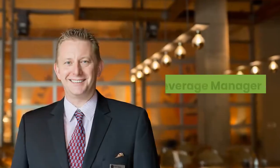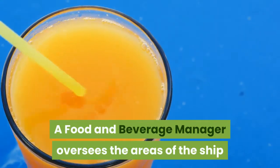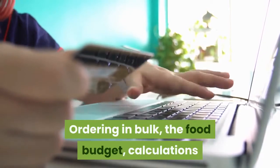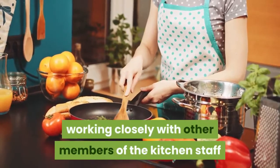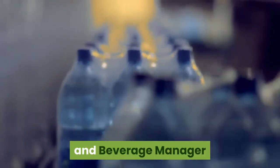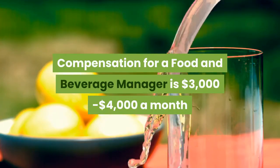Food and Beverage Manager. A Food and Beverage Manager oversees the areas of the ship where food and beverages are served. Ordering in bulk, the food budget, calculations, and costs on a large scale, working closely with other members of the kitchen staff, and the quality of food on board are all the responsibility of the Food and Beverage Manager. Compensation for a Food and Beverage Manager is $3,000 to $4,000 a month.